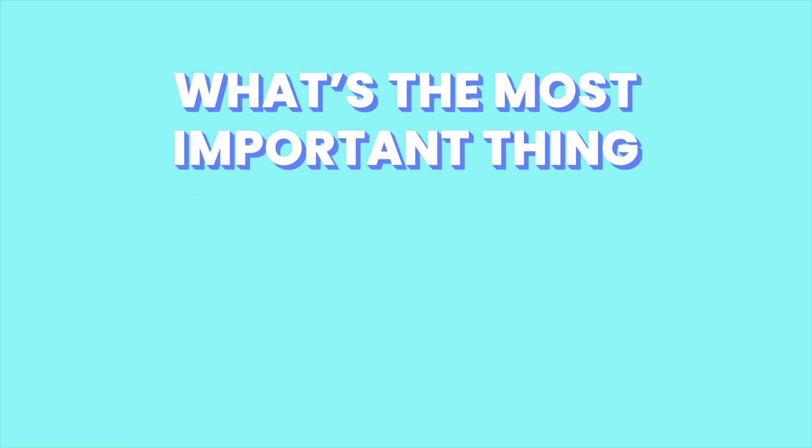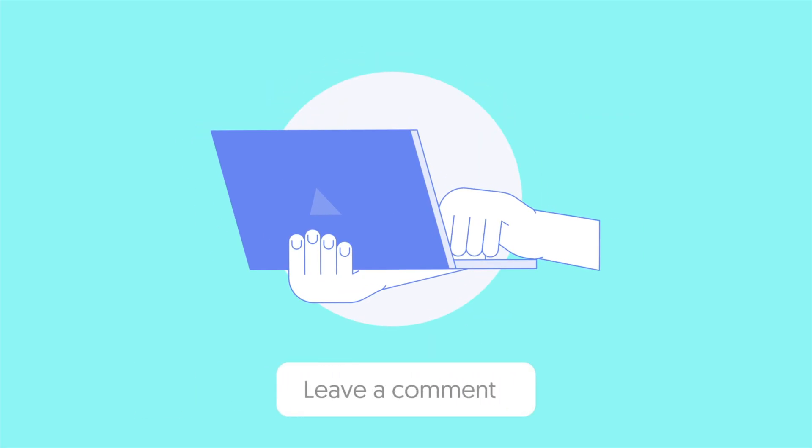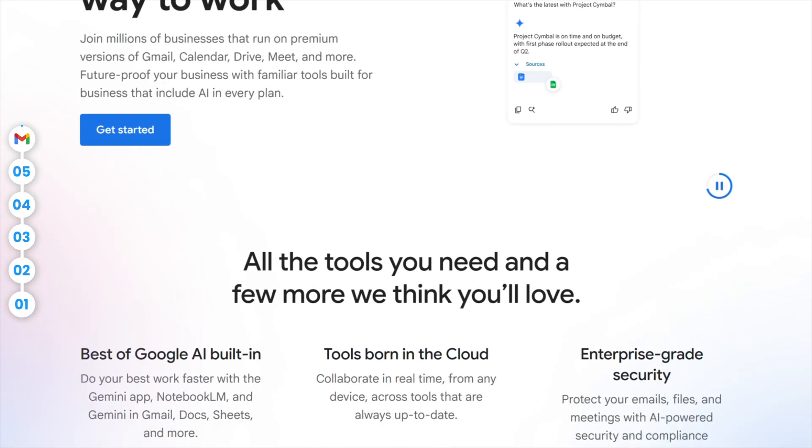What's the most important thing to you in an email app — speed, storage, or security? Tell me in the comments. And depending on what you need, the best option might not be the one everyone else is using. So starting off with one of the big dogs: Gmail.